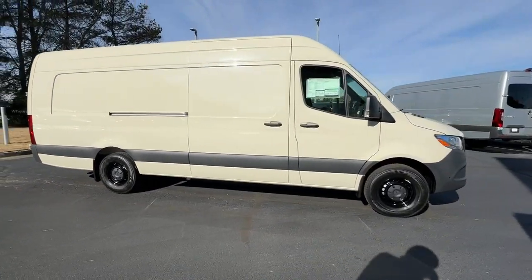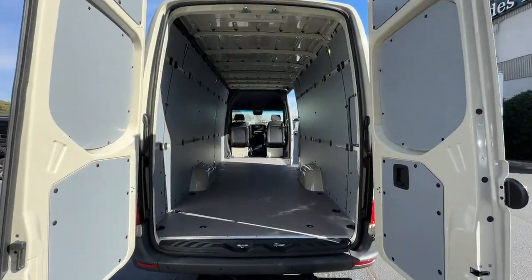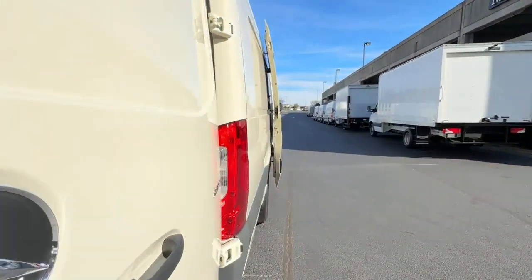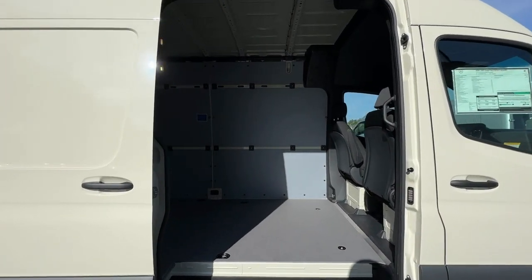These are just some of the great options this vehicle comes with: keyless entry, heated driver's seat, backup camera, heated mirrors, heated front seat, electronic stability control, steering wheel audio controls, traction control, tire pressure monitoring system, and adjustable steering wheel.